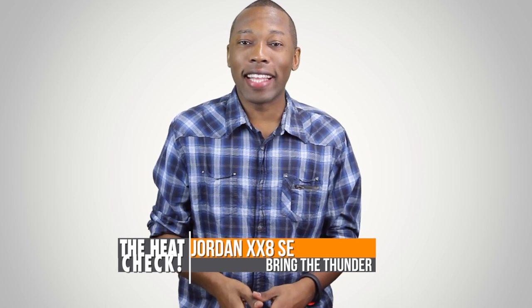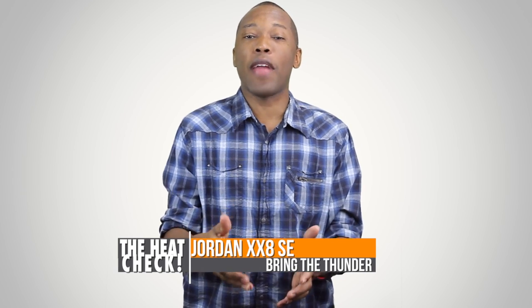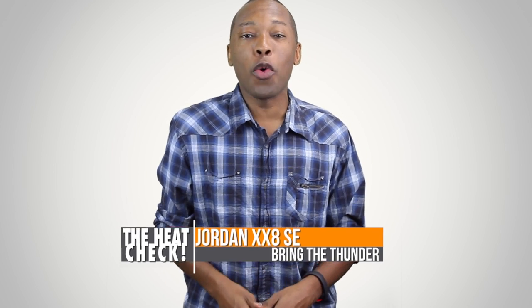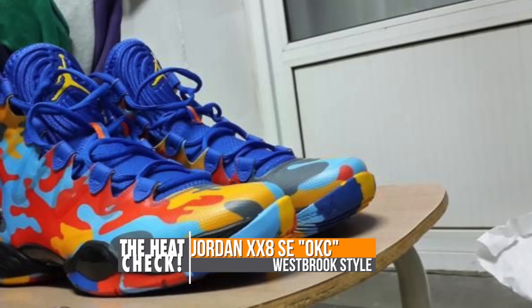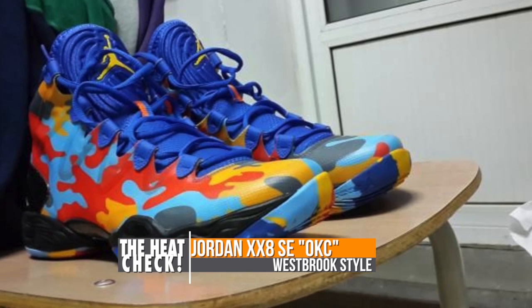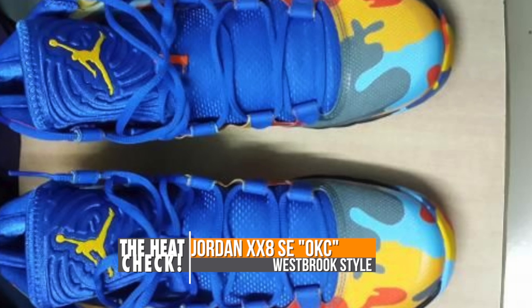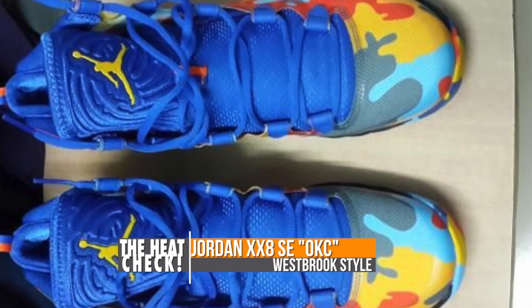If you happen to follow me over on Today in Sneaks then you already know that I'm a big fan of the Air Jordan 28 SE, and this weekend it's going to release in the OKC colorway. Officially the colorway is called Game Royal White, Team Orange and University Blue, but everybody knows it's all about the Thunder, and yes it does pack that lovely flight plate.